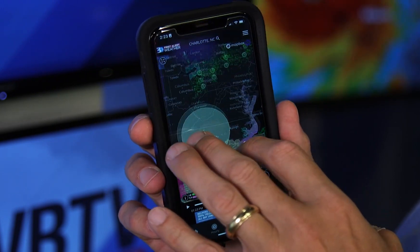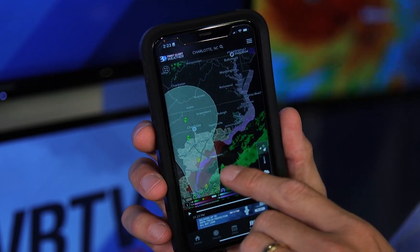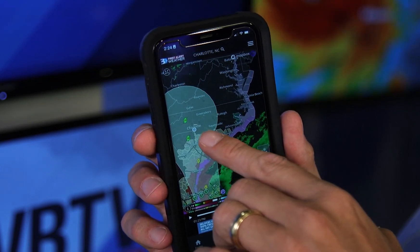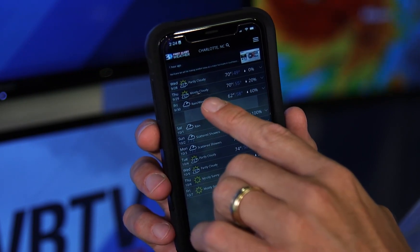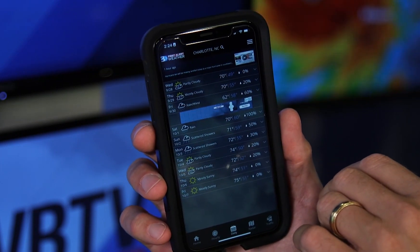Zooming in a little closer, you can see that the track for Hurricane Ian is expected to move right over the Carolinas. We have some outer rain bands right now off the coast, but we're expecting that rain to begin moving in later this week and into the weekend. Friday we expect to see rain picking up along with gusty winds, continuing into Saturday.